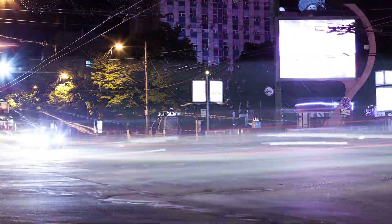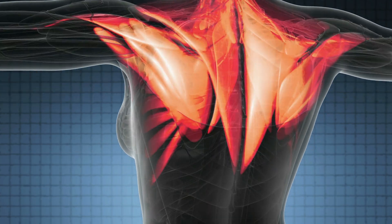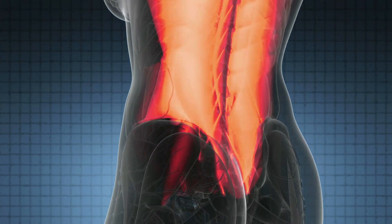When something stressful happens, like a trigger that makes you feel anxious, your brain tells your body to pump out cortisol through that process. But keep in mind that cortisol is not just a stress hormone. It also helps regulate blood sugar and pressure, metabolism, inflammation, and your sleep-wake cycle. So in small amounts and at the right times, it's absolutely essential for life.